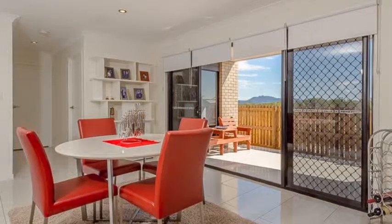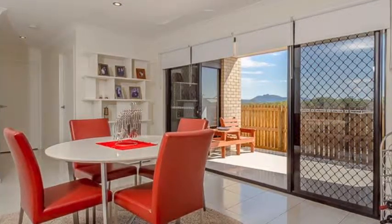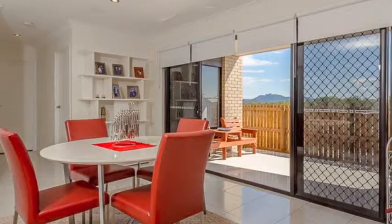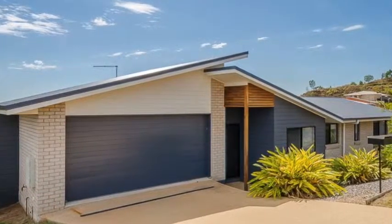The outdoor area opens direct from the main living area and is the perfect spot to sit and unwind or even just enjoy your breakfast in the morning sun. You must inspect this home to appreciate the value on offer.